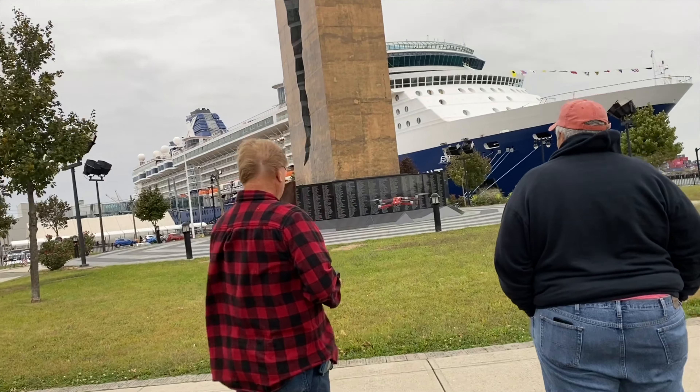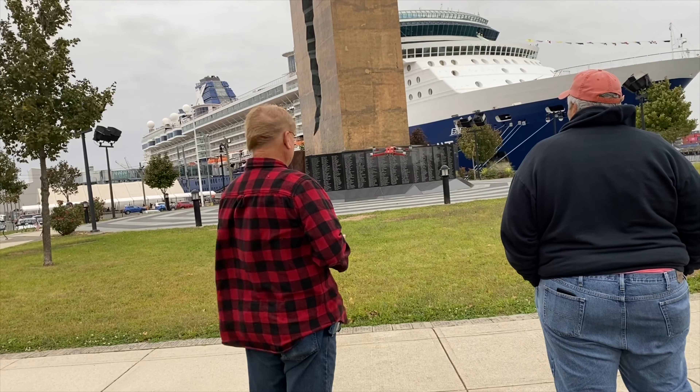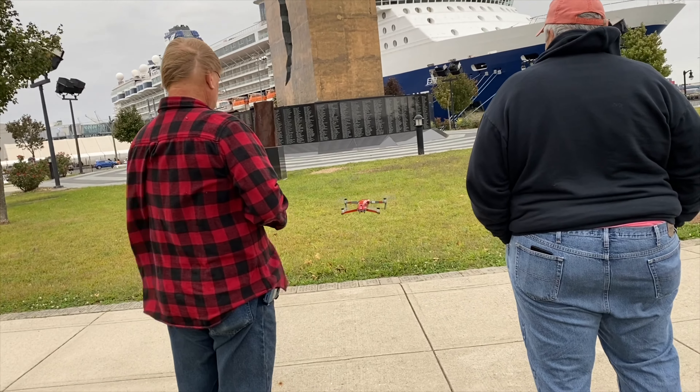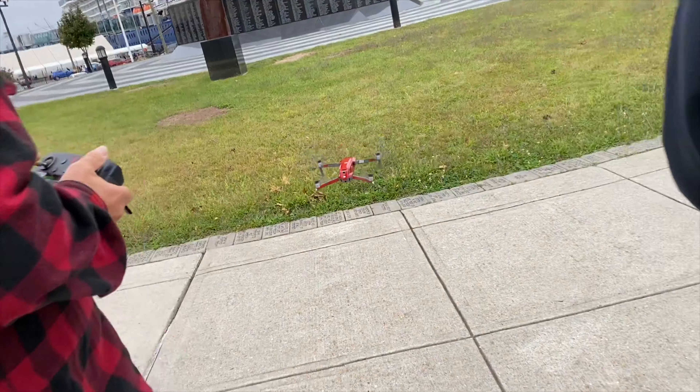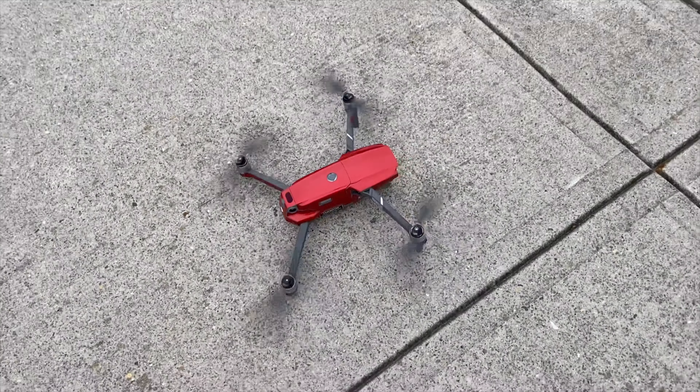It was just a little bit too windy for what I wanted to do. I wanted to do a lot of risky things and not in this wind. So Caillou took his aircraft up, got a couple of shots or whatever he wanted to get, and then he came back down and we moved on.